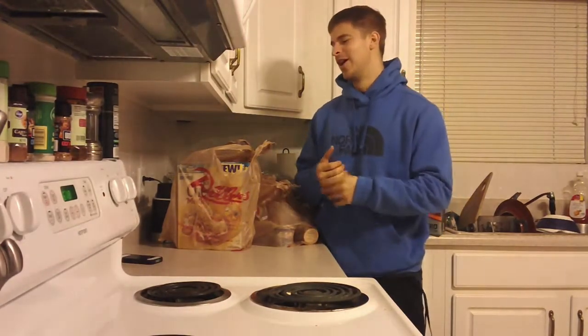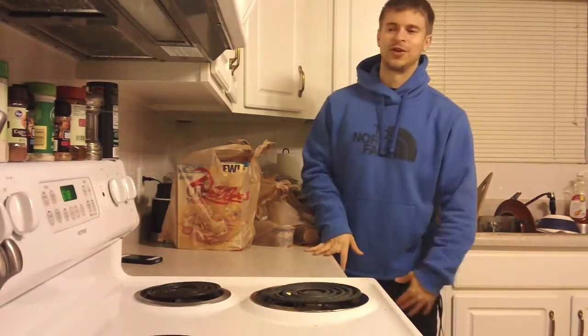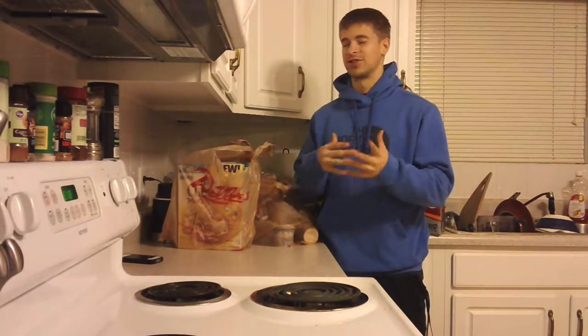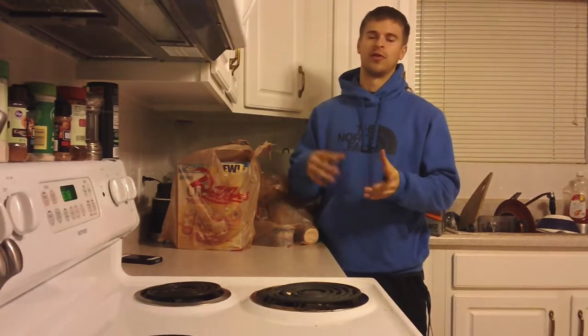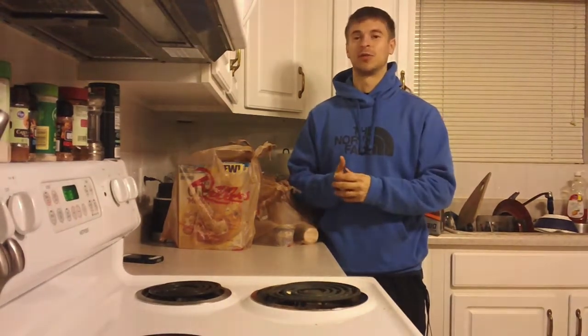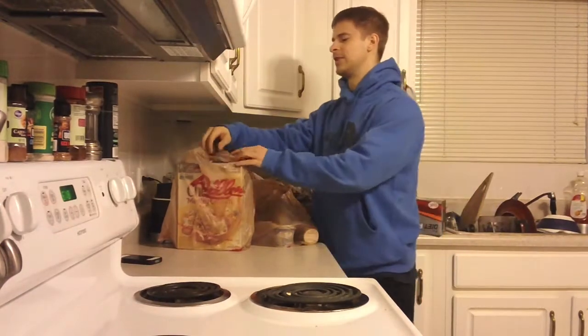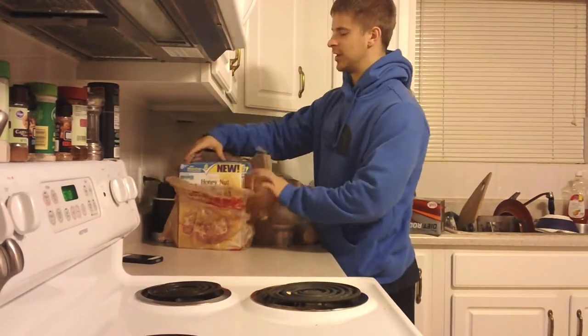The last grocery video got a bunch of views and apparently people like to see this stuff. I always tell people the sources of food you have usually don't make a large difference — it's more about the overall macronutrients and micronutrient content. The actual foods are pretty much left up to your personal preference. So let's get into what I got.